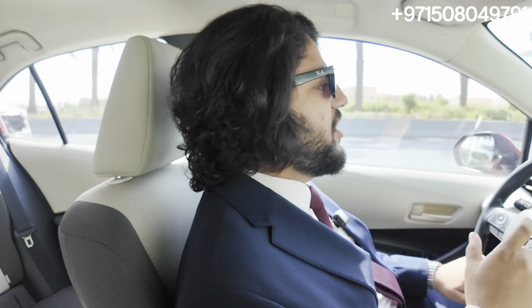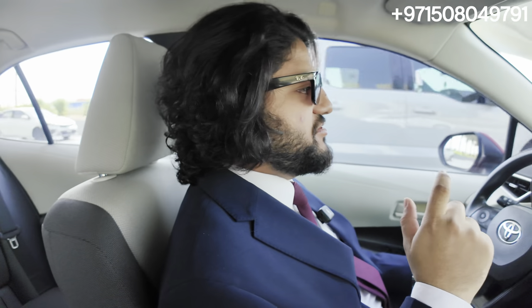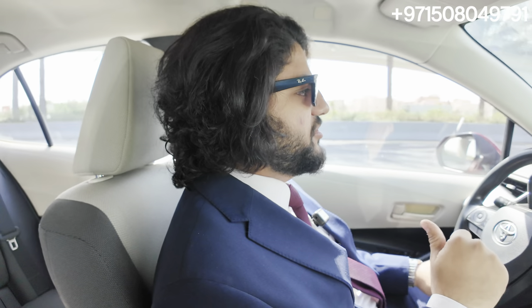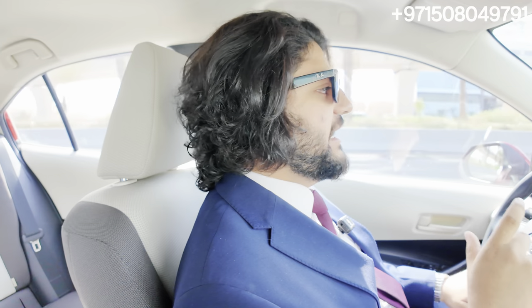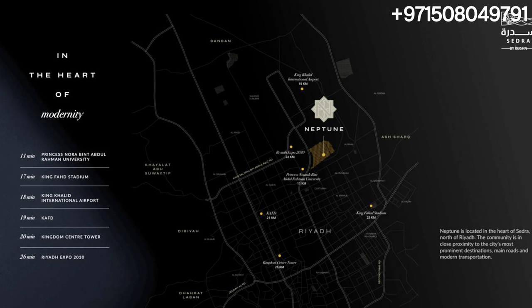Welcome to gorgeous Riyadh. We're right now in front of the Hilton Riyadh, heading towards the site of this new master plan community called Sidra. We're going to show you on the map where it is. There's Princess Noora University — one of the largest universities in the world — and right opposite that area, they're building this 20 million square meter community. We're heading towards the show villa now, so stay tuned.